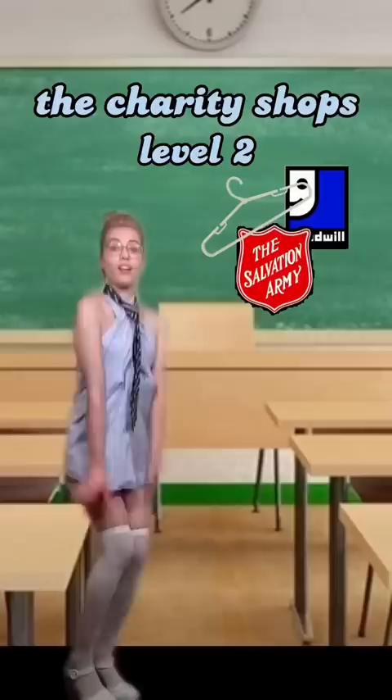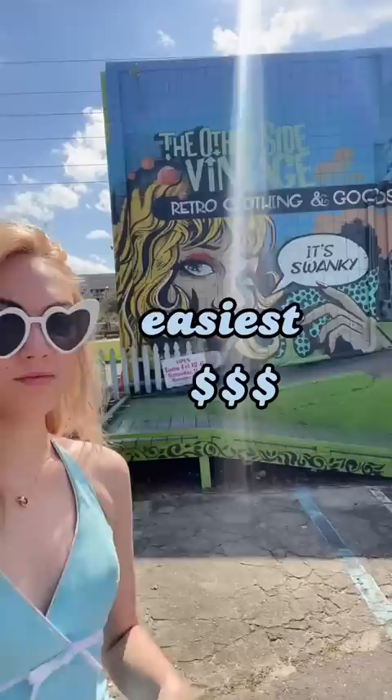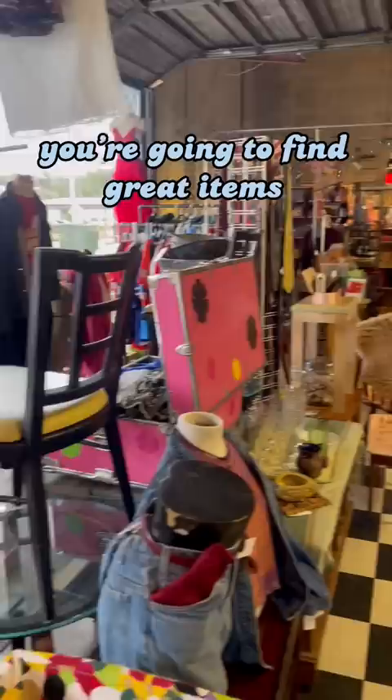Level two: the charity shops. These stores are curated by size and type of clothing, but you will have to sift through lots of fast fashion. The easiest and most expensive are the boutique thrifts — this is what I like to call rich people thrifting. You're going to find great items; stores handpick every single piece.